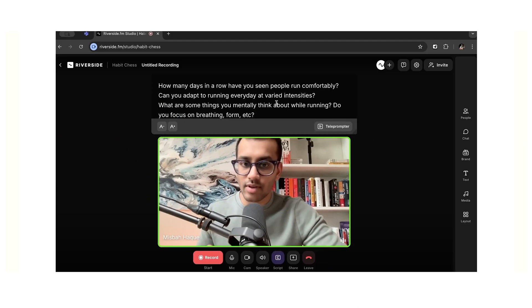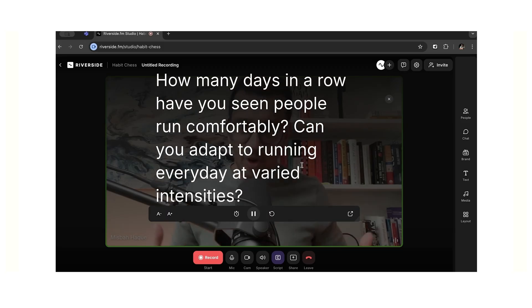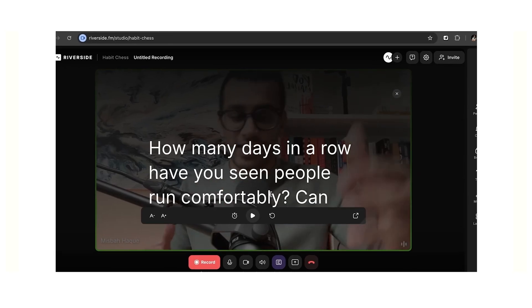Next up is the teleprompter category. Descript doesn't have this feature, but Riverside has launched and improved it with better flexibility and customizability. What's really nice is it reduces the need for extra equipment or a separate device just to read your script. Because of how it's strategically placed, if you're using your laptop webcam, your eyes stay focused on the camera rather than darting around. Riverside definitely takes the win in this category.